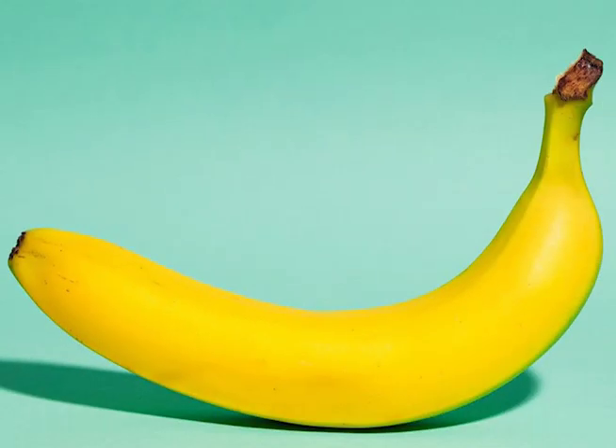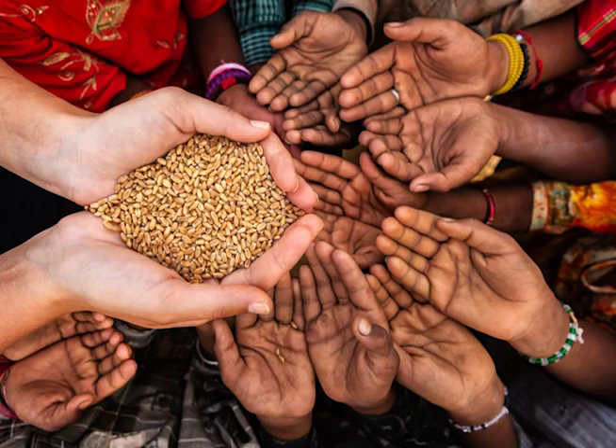To some people, this banana might be a snack, but to others, it's a whole day's meal. With all the world hunger that we already have today, why waste more resources?